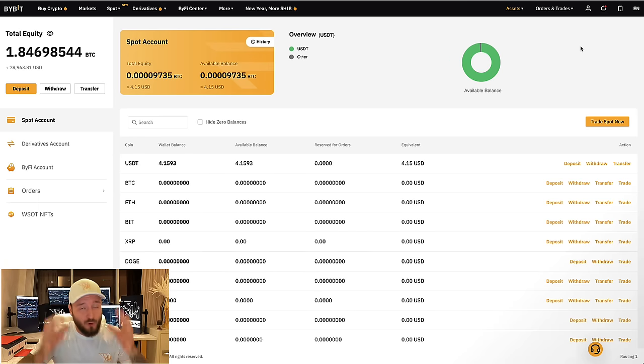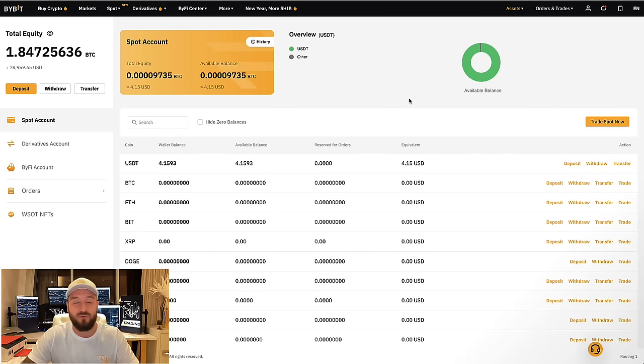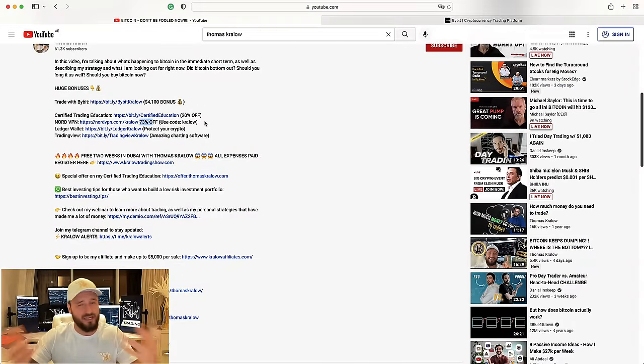Once you've created your account and logged in, this is what you're going to see — your assets, split between a spot account and a derivatives account. I currently have about $80,000 in there to show you exactly how it all works on the Bybit platform. Remember, if you are from the United States or a country which doesn't allow Bybit, then please use a VPN. In the description you'll also find a NordVPN link at 73% off — use the code CRALLO to get 73% off NordVPN, which will help you access Bybit from anywhere in the world.